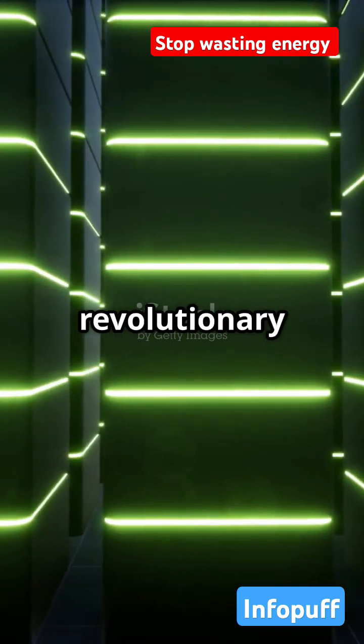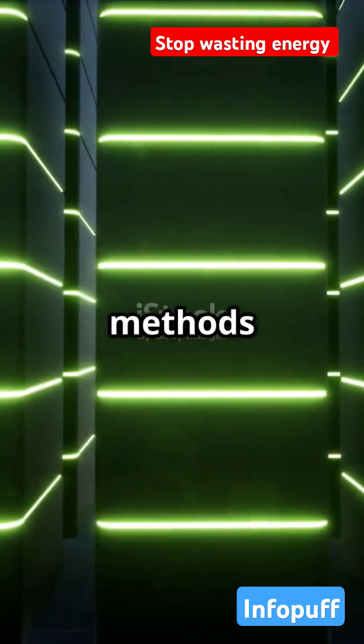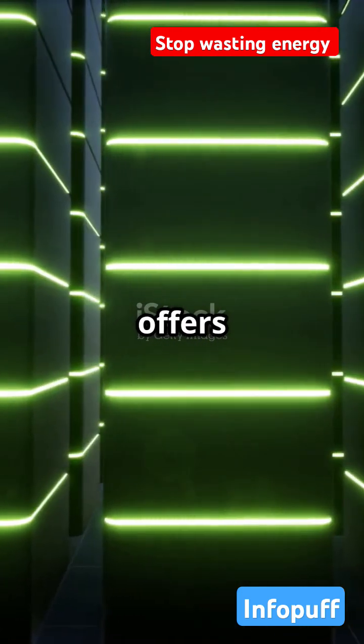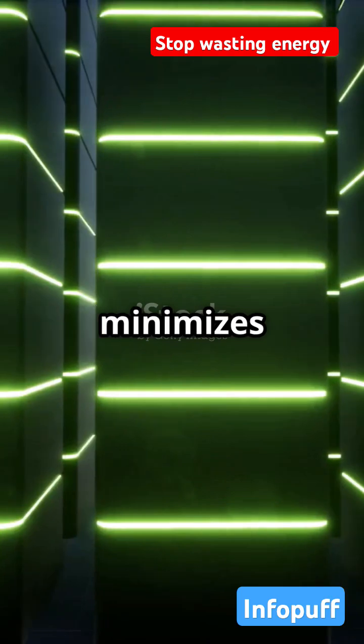This isn't just a minor upgrade — it's a revolutionary leap forward in how we manage heat in data centers. Traditional air cooling methods are not only inefficient, but also costly and environmentally taxing. Immersion cooling, on the other hand, offers a sleek, futuristic solution that maximizes efficiency and minimizes waste.